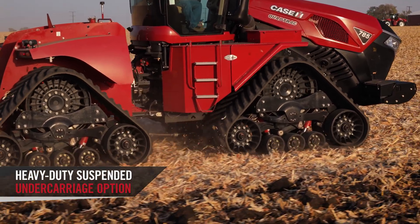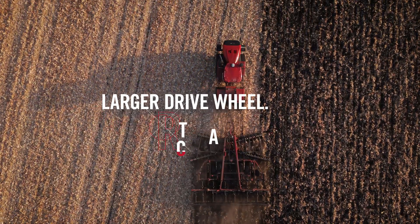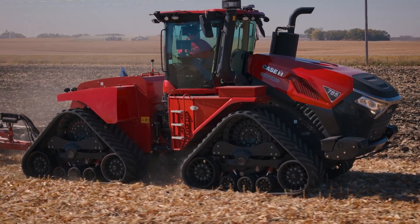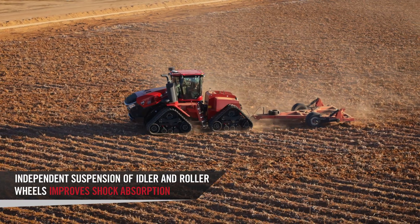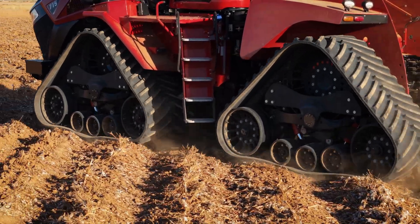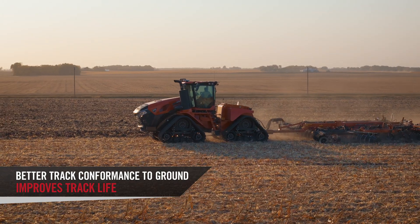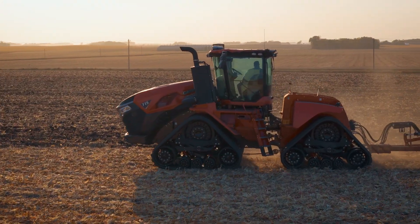Something brand new for Steiger series tractors is going to be the heavy duty suspended undercarriage. It takes a lot of those same components from the HD — the larger drive wheel, the longer track — so you gain all of those benefits. But the differentiation is really going to come in the ride quality. Independent suspension of both the idlers as well as the roller wheels is going to absorb those shocks independently, giving you a much smoother ride. And to top it off, plus or minus five degrees of oscillation on those roller wheels, which means better track conformance to the ground, making sure we put as much rubber to the soil or the road for even track wear and longer track life.